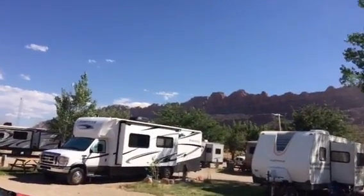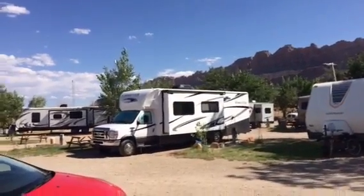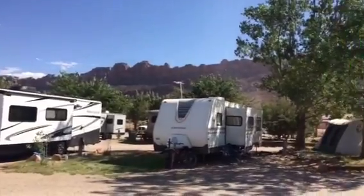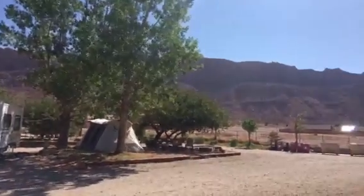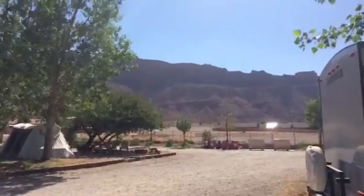One thing this park has that some of the others in Moab don't is the beautiful scenery here. We spent the day in Canyonlands and we're going to Arches this evening to enjoy the sunset. So if you're in Moab you have quite a few places to consider — you might want to check out the OK RV Resort.